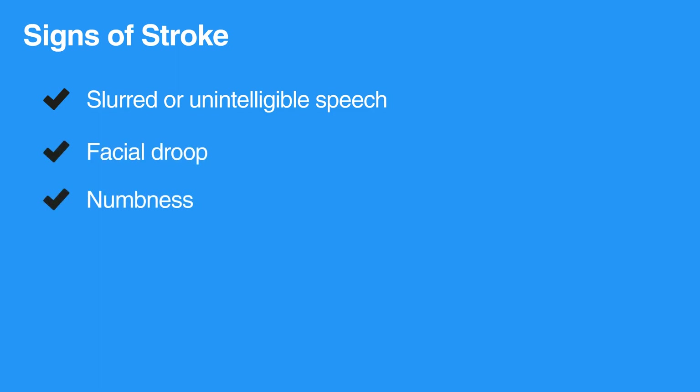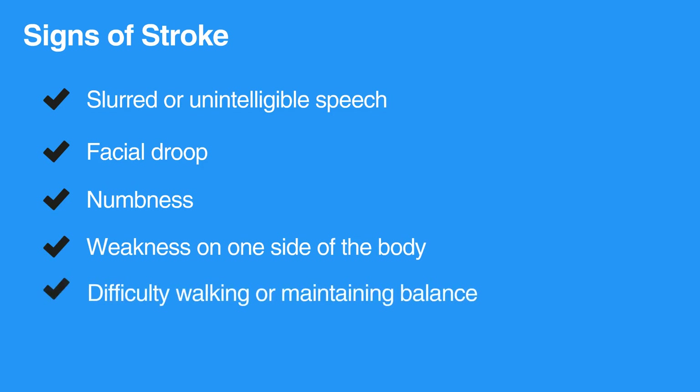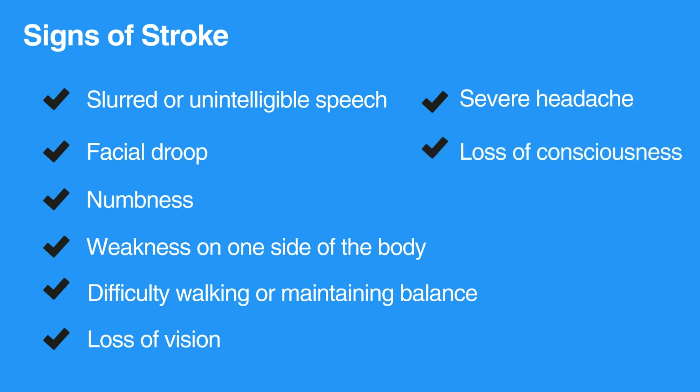Individuals experiencing a stroke will have noticeable neurological deficits such as slurred or unintelligible speech, facial droop, numbness, weakness on one side of the body, difficulty walking or maintaining balance, loss of vision, severe headache, and/or loss of consciousness.